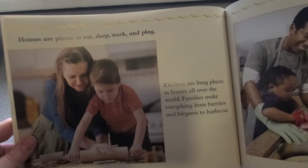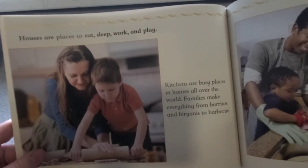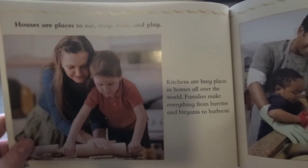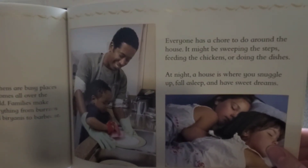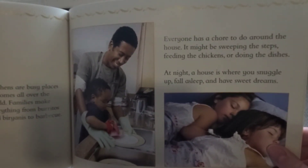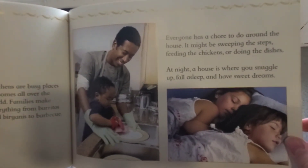Houses are places to eat, sleep, work, and play. Kitchens are busy places in homes all over the world — families make everything from burritos to briannies to barbecues. Everyone has a chore to do around the house — it might be sweeping the steps, feeding the chickens, or doing the dishes. At night, a house is where you snuggle up, fall asleep, and have sweet dreams.